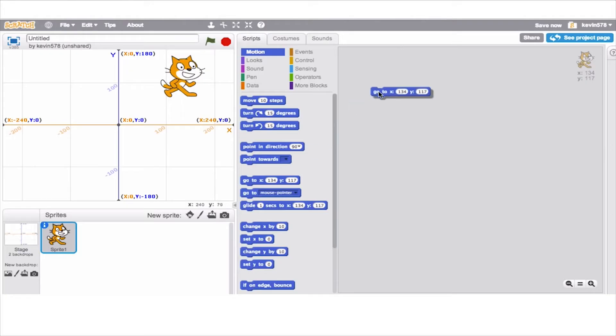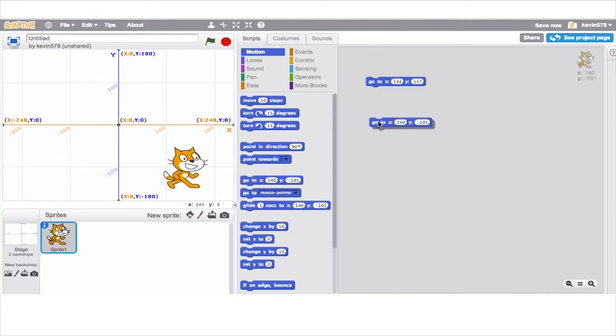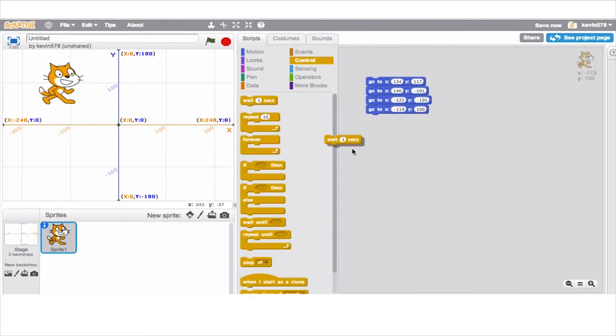I'm Justin Montgomery, one of the instructors. It's really neat how the course is set up. It takes the students from a very concept-driven approach where we work with simpler integrated development environments, and they start with MIT Scratch, for example.